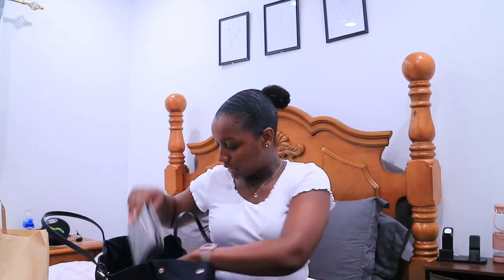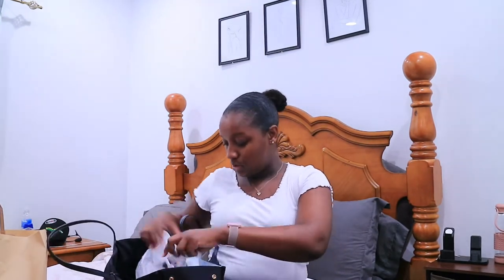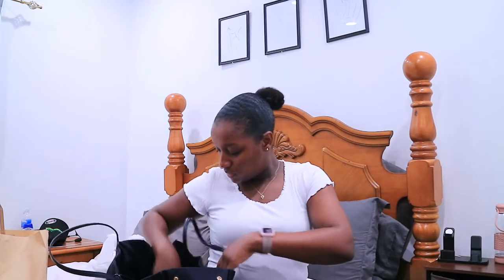I didn't even know what to wear when I was going. But first let me show you guys — they gave me a paper to bring to work tomorrow. So I set a reminder to remind me when I go to give them at work. And it was super quick.